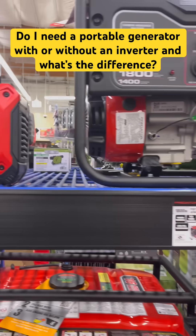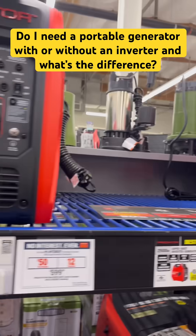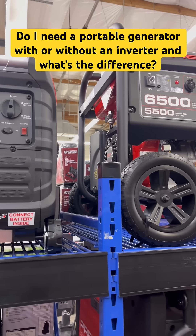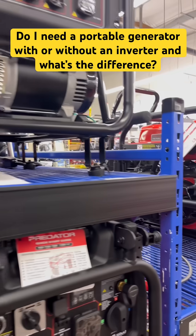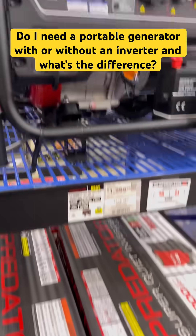Here we're at Harbor Freight. Harbor Freight has just a variety of Predator generators, anywhere from basically a 300 watt to 3,500 watt and above, all the way up to 11,500 watt generators.